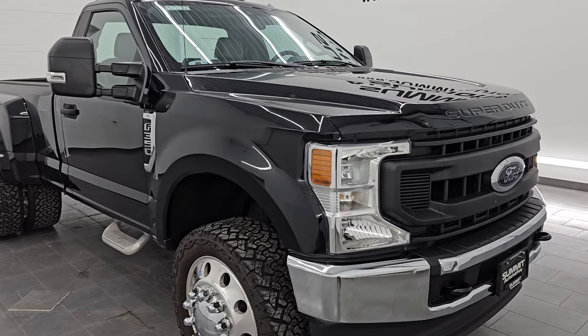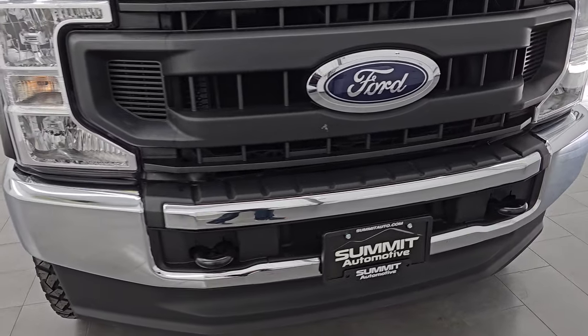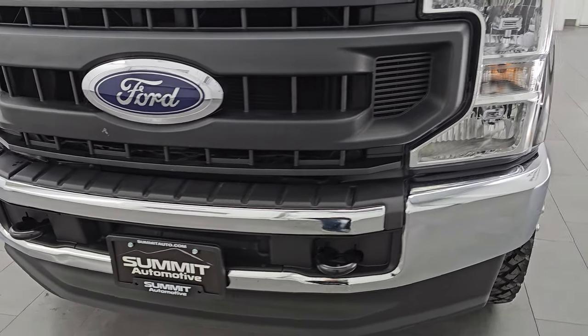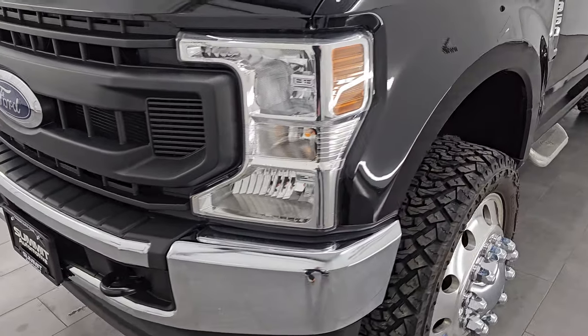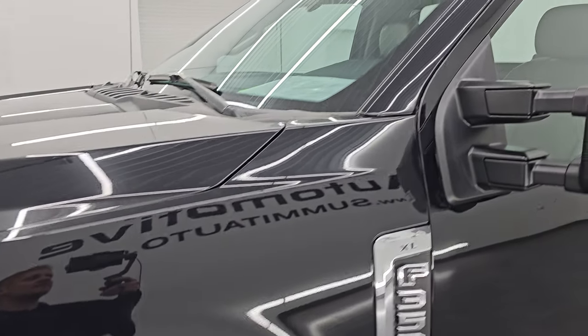This is a one owner, clean title history, clean CarFax out of Indiana. I'm going to go all the way around in this video — inside, underneath, start it up, take a look under the hood, show you all the options and give you the most accurate representation that I can of this truck.